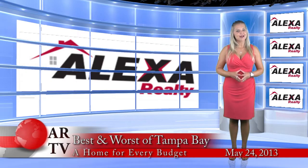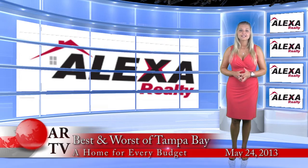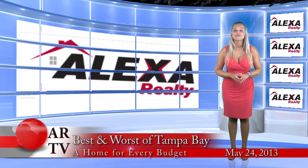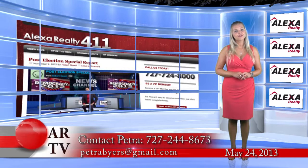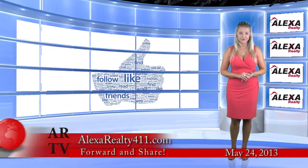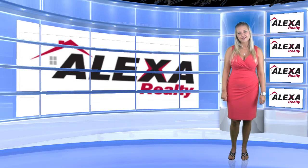So, there you have it — the best of the best in Tampa Bay. Whether you're looking for a luxury mansion or an investment property on the lower end, I can help you deal with anything. And if you're considering selling or are in need of a short sale, call me for a free no-obligation consultation. My number is right here. Don't forget to go to alexarealty411.com to subscribe to our blog and forward and share this video with somebody you know. And until next time, thanks for watching Alexa Realty 411, I'm Petra Baez and I'll see you next week. Bye for now.